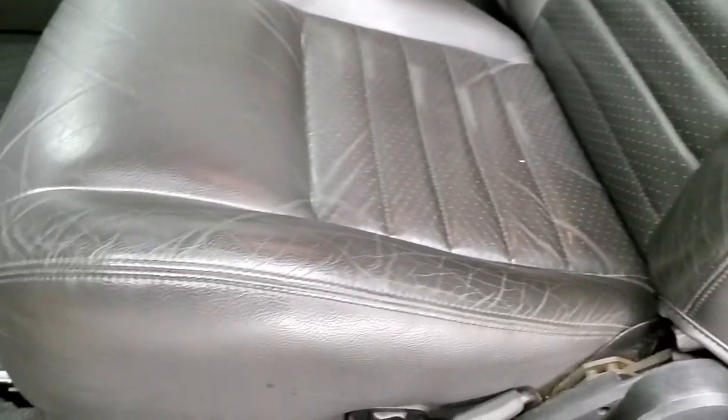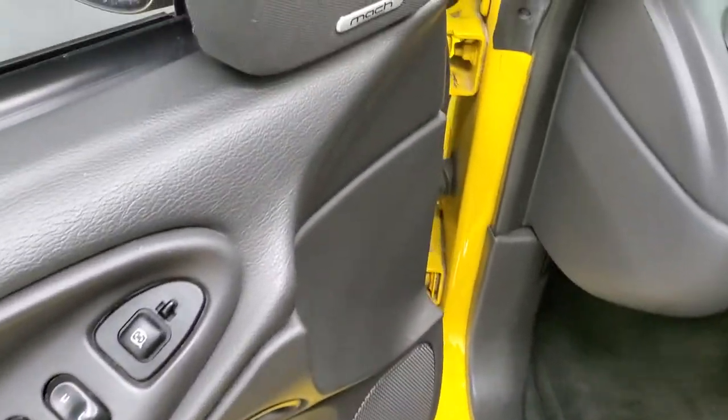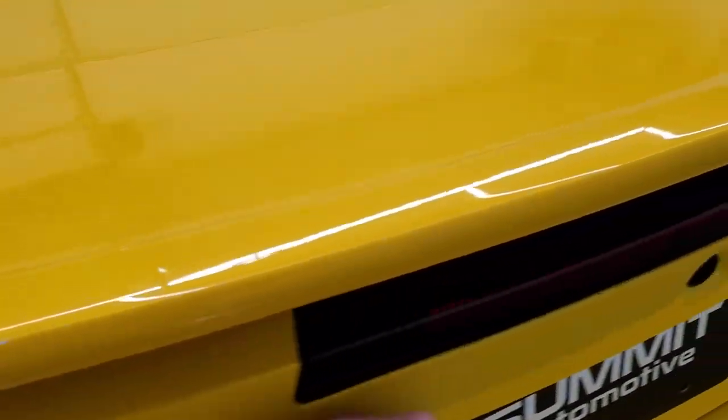You get the Mustang logo stitched into the backrest. The GT Premium Package gives you the grey leather seats, factory floor mats, and this is a power driver's seat, power windows, power locks, power mirrors, and a Mach audio system.